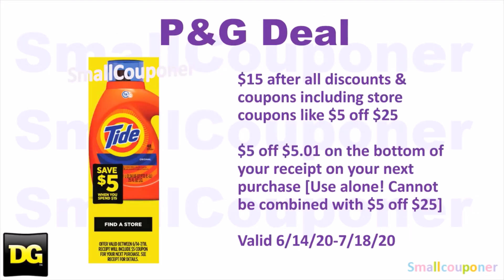We have a P&G deal valid from June 14th through July 18th, 2020. It has to be $15 in P&G products after all discounts and coupons, including store coupons like the $5 off $25. You will receive a $5 off $50 coupon on the bottom of your receipt for your next purchase, and you can use this coupon on anything in the store — it's not specific. Use this coupon alone, because it cannot be combined with the $5 off $25.